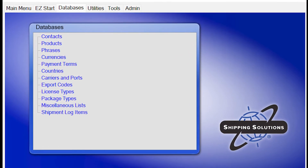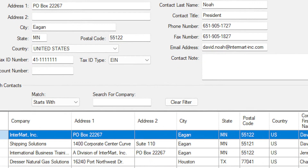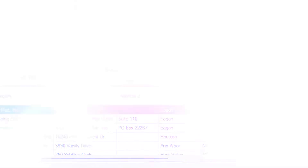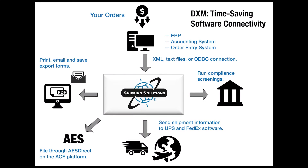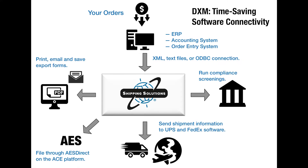Shipping Solutions includes databases where you can store your company, product, and customer information so you don't have to re-key it on every shipment. Or use the Professional Version's Data Exchange Manager and import this information directly from your accounting or ERP system.